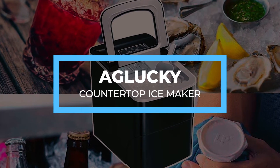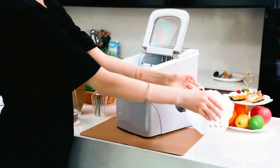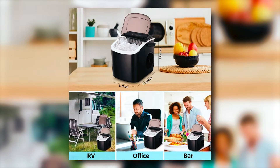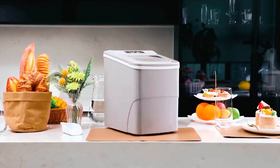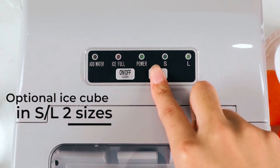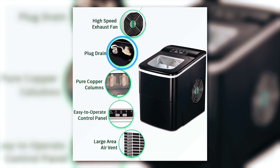AG Lucky Countertop Ice Maker. Speedy ice in little time is necessary when you have lots of drinks to be served during the day, and this AG Lucky Countertop Ice Maker can be the ice-churning guru in your kitchen. Ice can be ready in as little as 10 minutes, and since it's small, it should only take up a fraction of your countertop's real estate. The packages come with an ice scoop and a basket to make serving easy. What makes this ice maker unique is its intelligent display, which shows you when the device needs water and when it's full of ice. Other features include a large area for an air vent, a high-speed exhaust fan, and a plugged drain to get all the water off when needed.